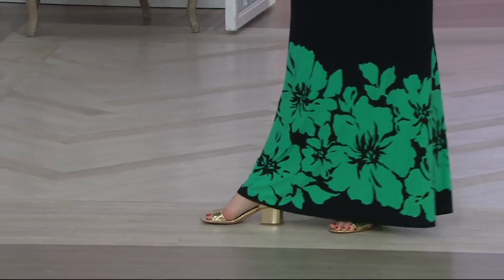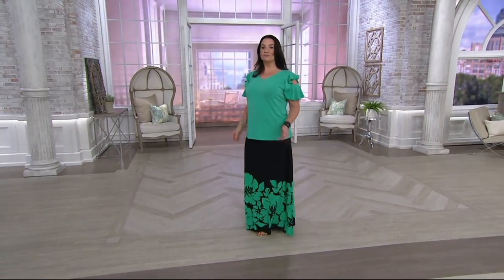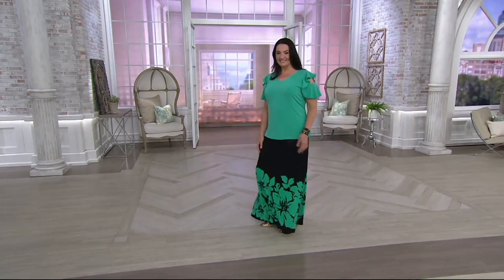With that particular maxi skirt, it also has a side slit — not on the right, but just on the left. So you'll have plenty of walking room in it.